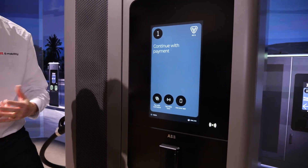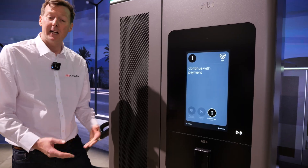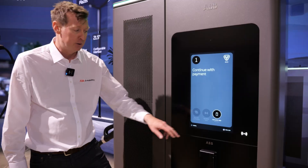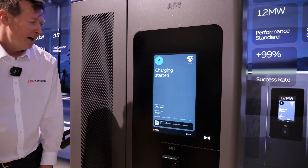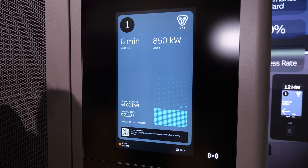As we talked about, you can push users to an app, RFID payment, or other options. We've configured this to use your app, but you can offer one to three options and drive people to what you want them to use. I use my app, then you start charging.